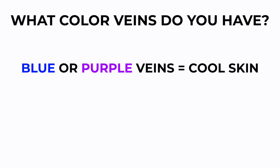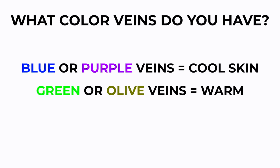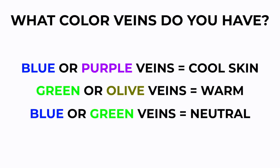Now that we have a basic understanding of cool, warm, and neutral, let's figure out which one you are. I like to first do a few tricks you can do at home. First, look at your veins on your wrist. If you have blue or purple veins, you most likely have cool skin. If you have green or olive veins, you're most likely warm. And if you have blue or green, you could still be on the sliding scale of neutral.